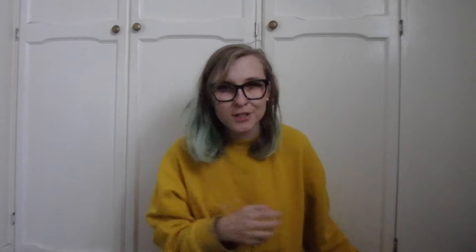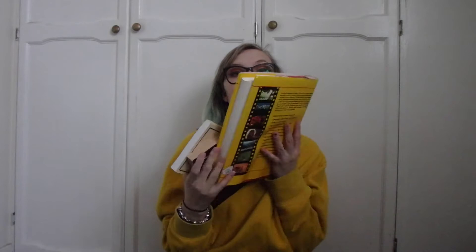I'm gonna try and go through them as quickly as possible and not say too much about each one individually, just because there are so many. So let's get straight into it. First I'm going to talk about the ones that aren't necessarily literary — I don't really know any other way to explain it — and the first is this enormous one: the Kodak Book of Photography.